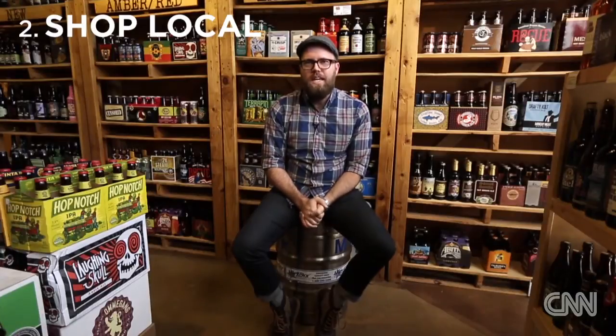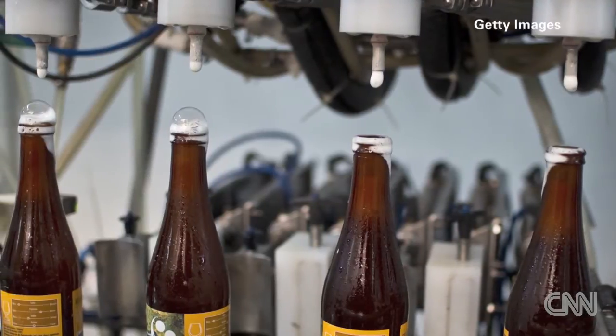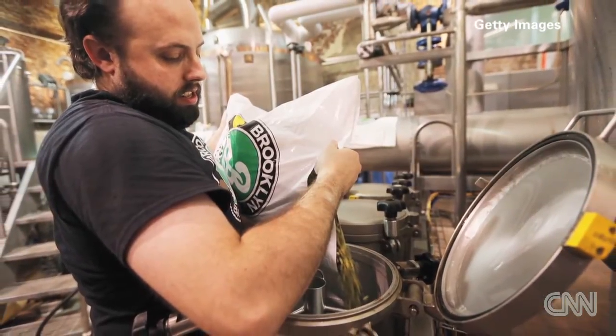Buy local. One of the great things about the explosion of craft beer is that oftentimes there's a brewery right in your backyard. If you look for these, oftentimes you can meet the people behind the beer, and it's a great way to enjoy a beer and also support your local community.